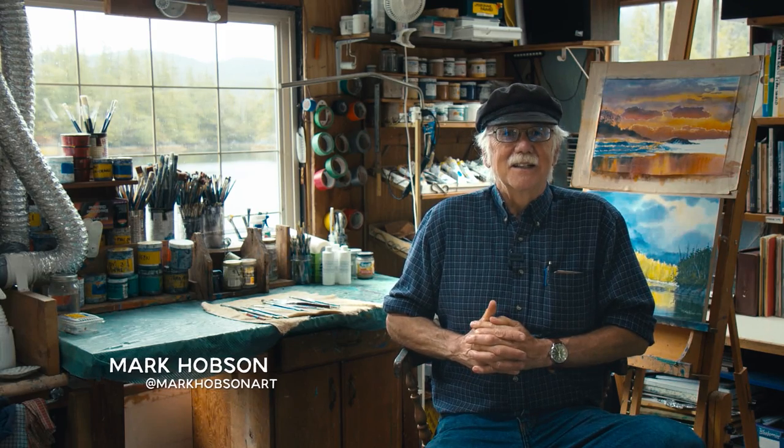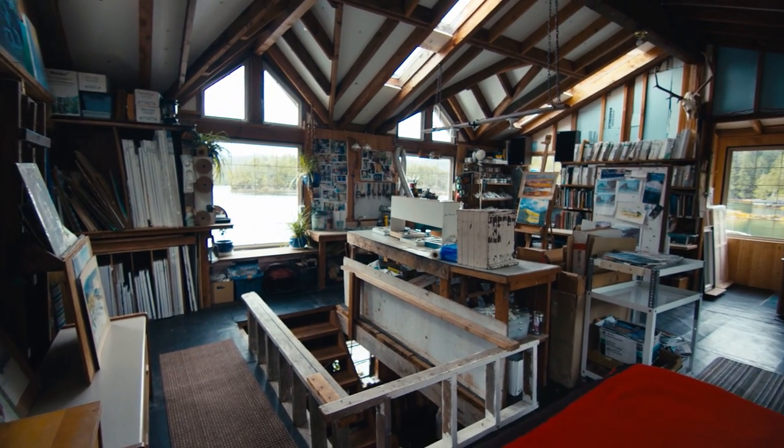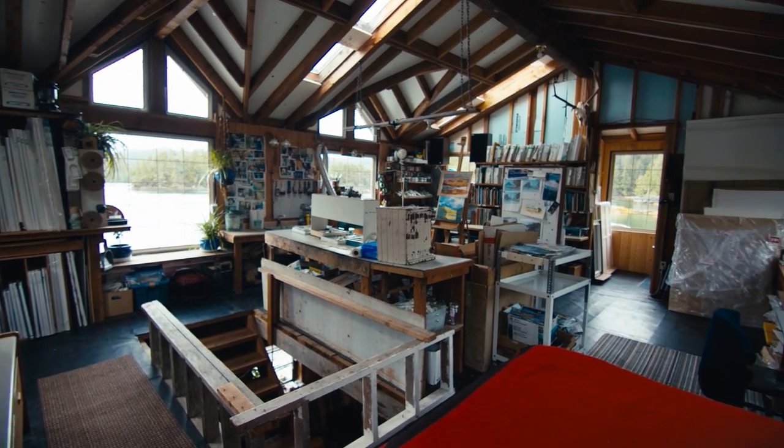Hi there, I'm Mark Hobson. I'm a professional artist and we're going to have a quick look at my studio space, which has been on this location for 30 years. I look forward to sharing that with you.